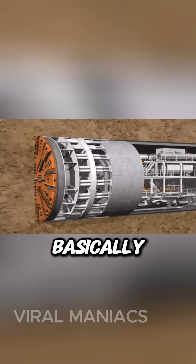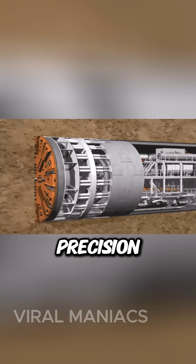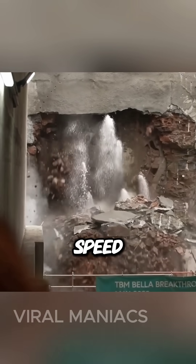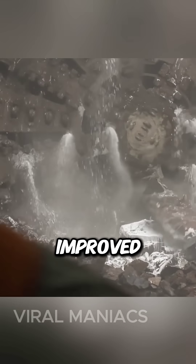The guidance system ensures that the tunnel is excavated along the planned path with precision. TBMs offer numerous advantages, including increased speed of excavation, reduced disruption to surface traffic, and improved safety for workers.